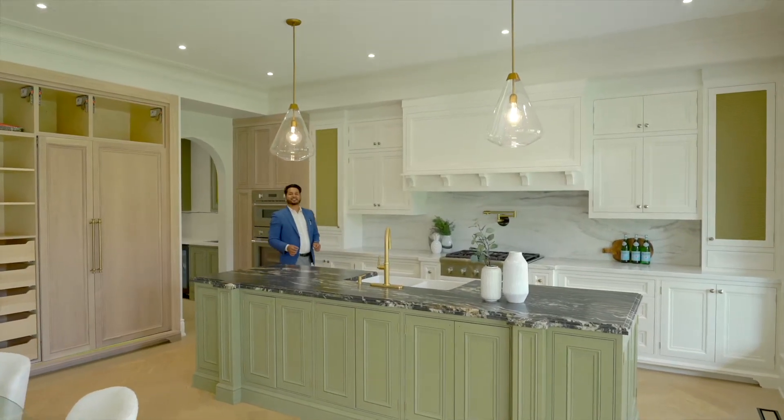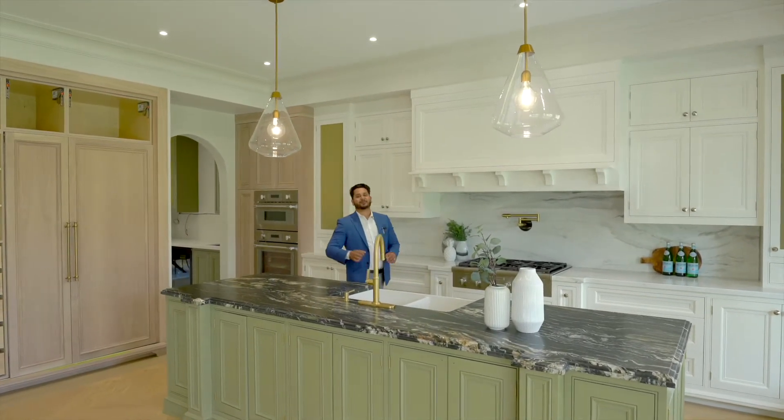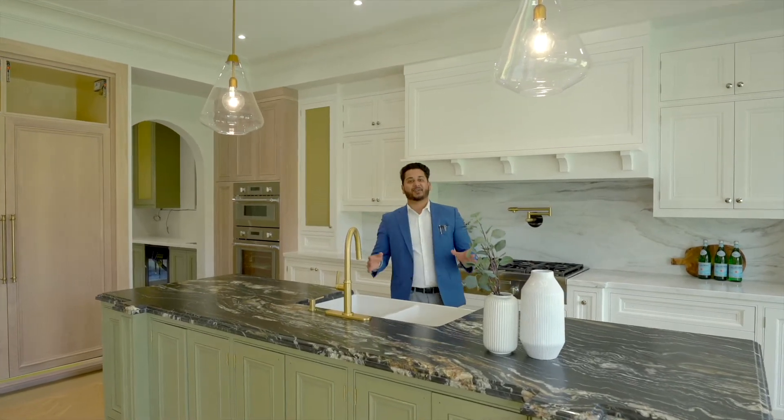This one features high 10-foot ceilings on the main and second floor, a beautiful custom kitchen with high-end Thermador appliances and oak flooring.